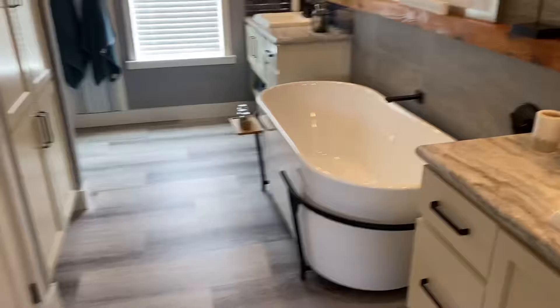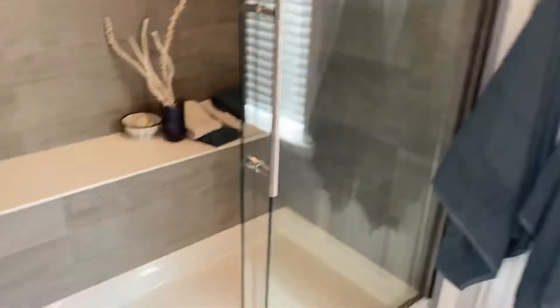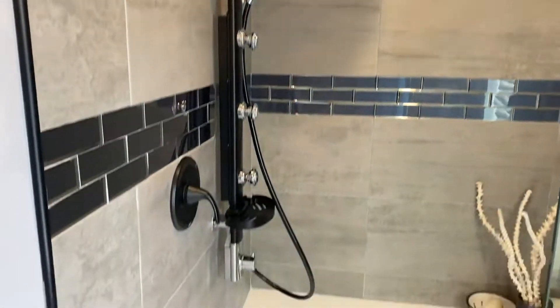Wow. Details, details, details. Wow. Lots of storage.